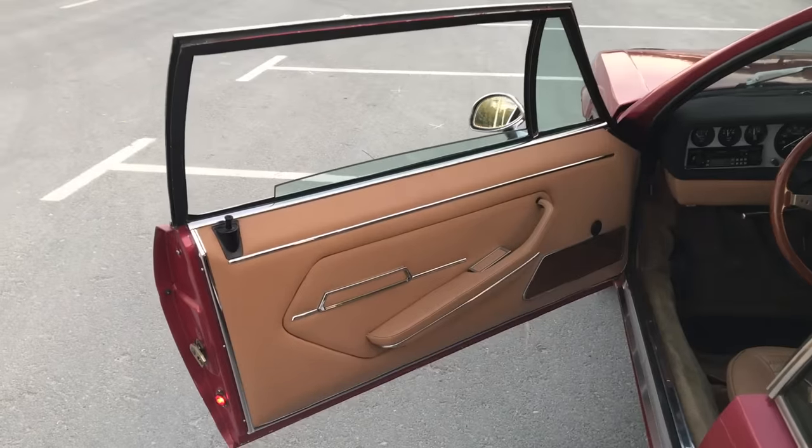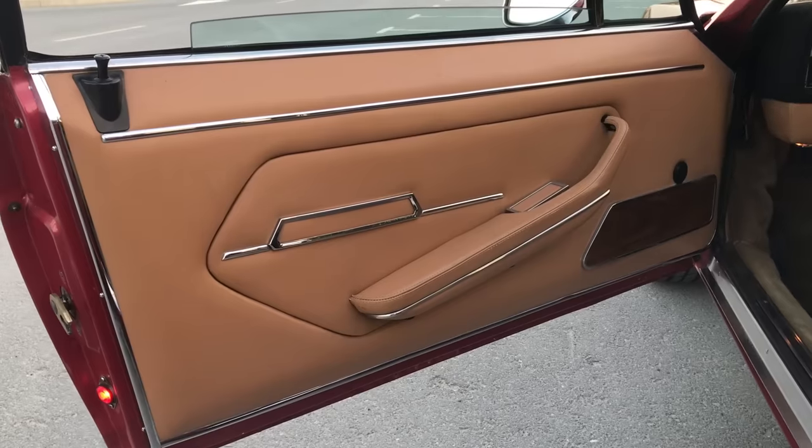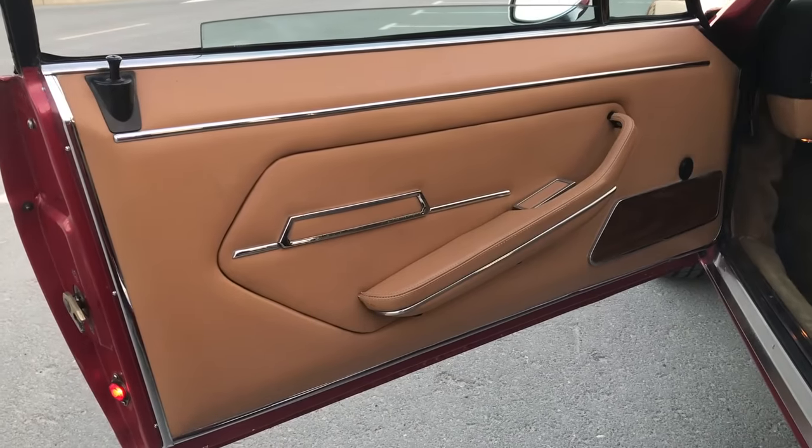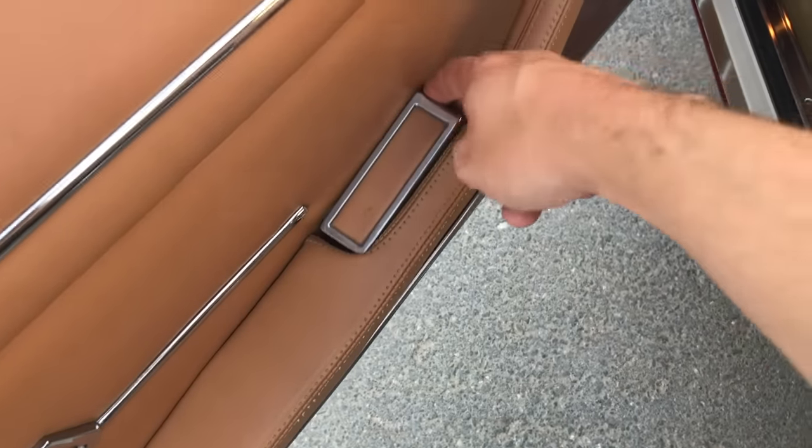Also interesting in the door panel — which is covered in leather and chrome like the luxury car that this is — is the door handle itself. It's not a traditional door handle; instead it's this leather and chrome wrapped little piece on the armrest. You pull it up and then the door opens and you get out.